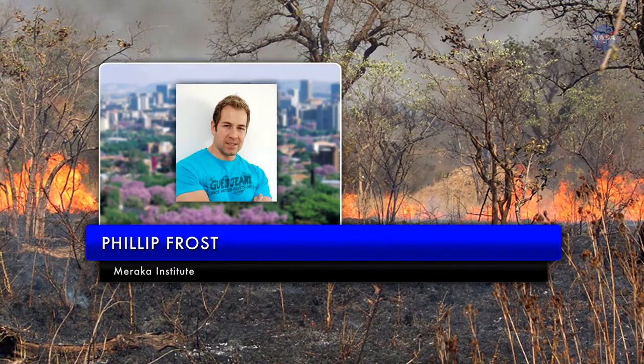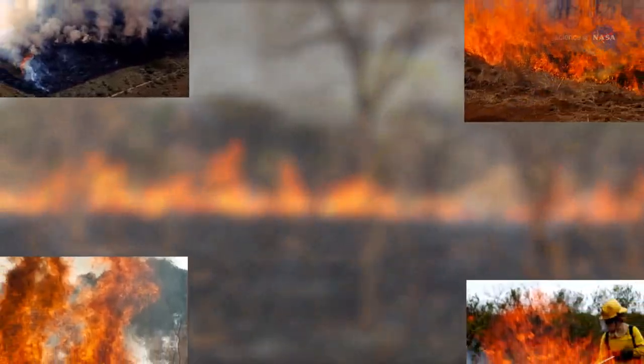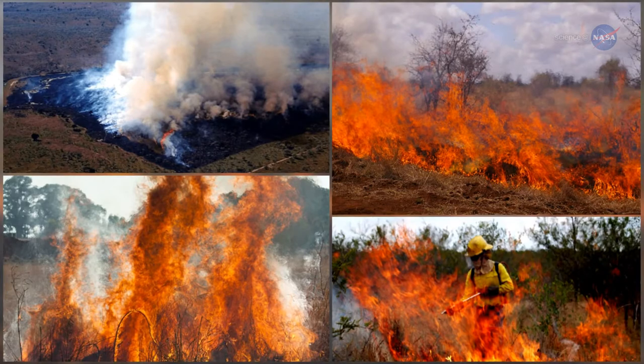Maraca's Philip Frost said: "We had some serious wildfires in September 2014, and the VIIRS 375-meter data performed excellently."